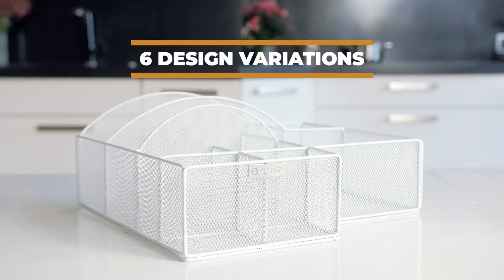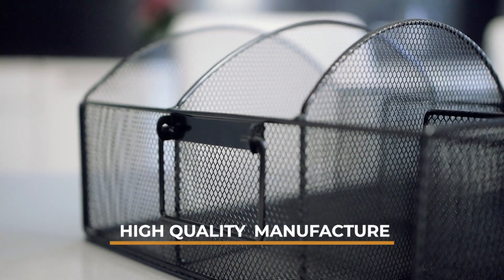Choose the design that fits your place. All our products are high quality and are going to serve you for years.